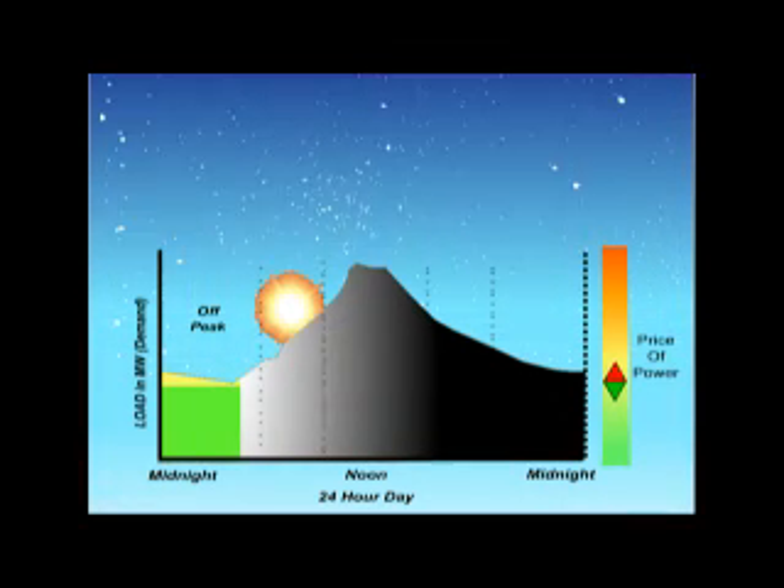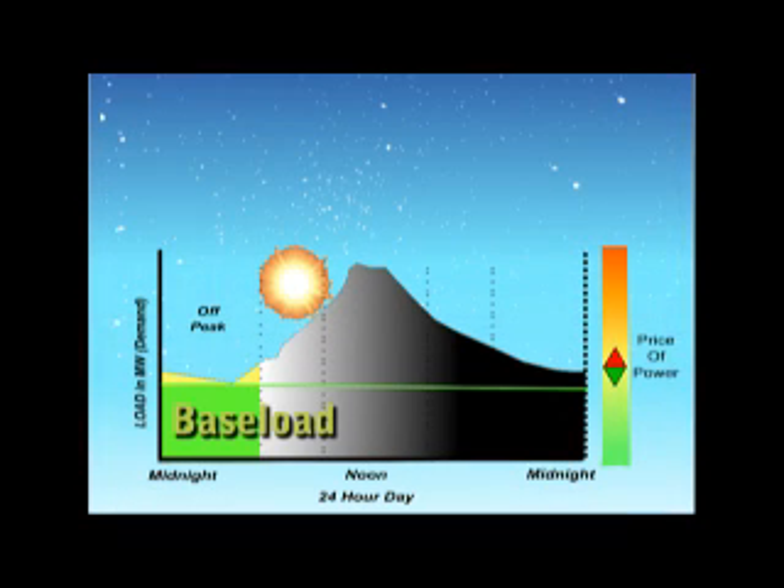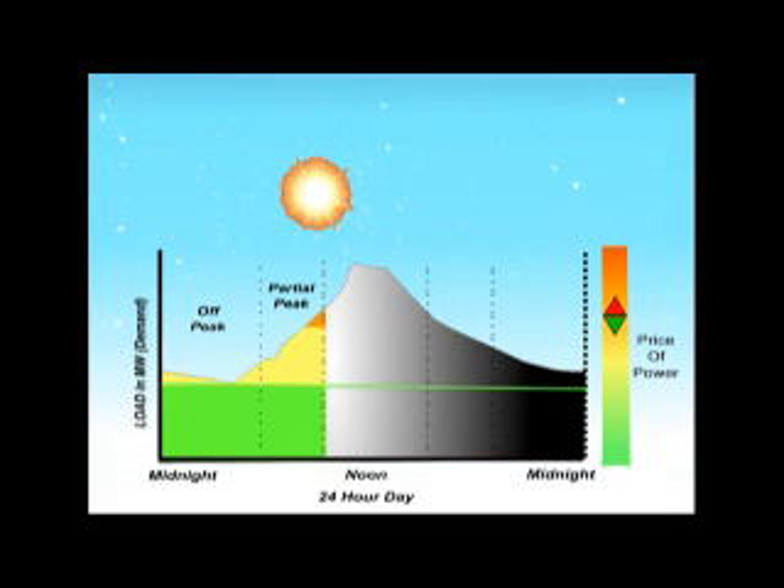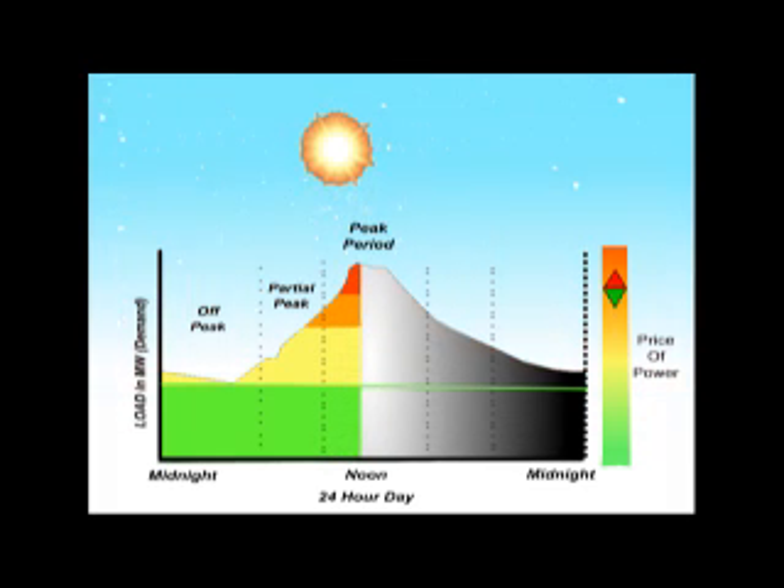Baseload plants are more efficient, produce comparatively less greenhouse gas, and are economical when run 24-7, but they only cover a portion of the total load. During the day, as customer demand for energy goes up, less efficient, more expensive plants are brought online.